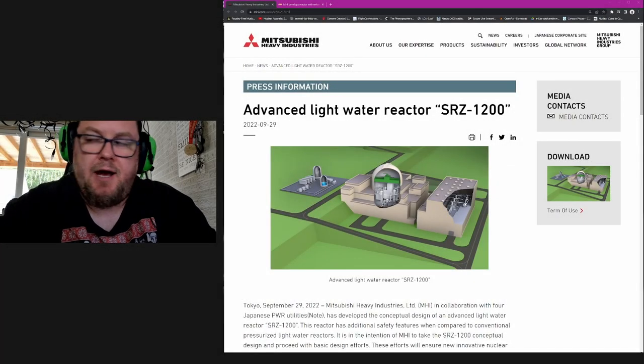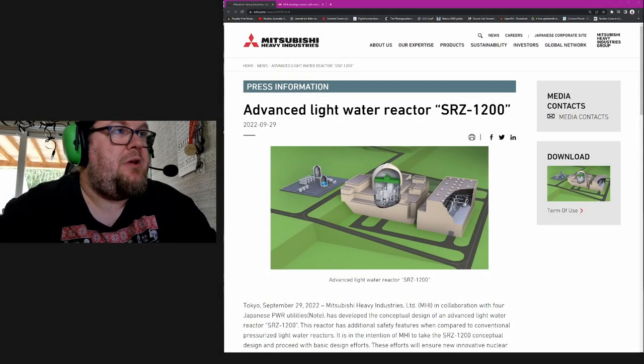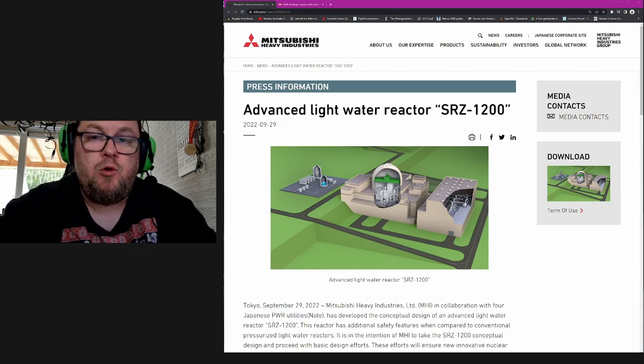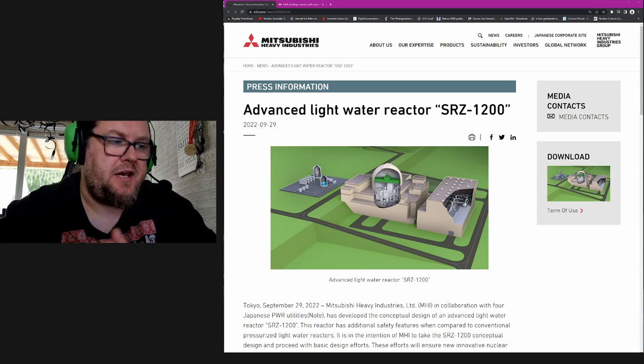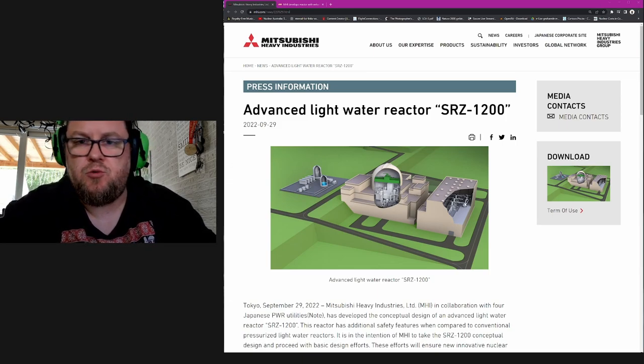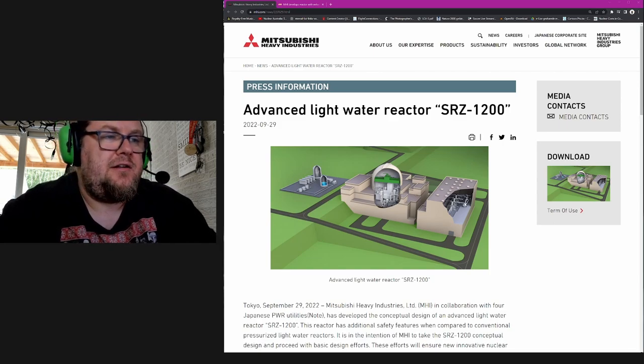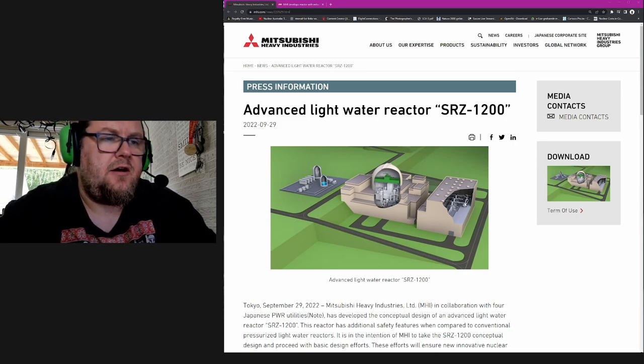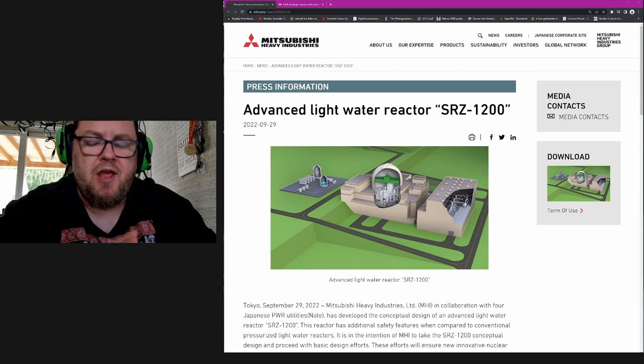Hello everybody. Mitsubishi Heavy Industries is designing a new nuclear power plant as we speak. They just announced it a week or two ago on September 29th, and there's something that I want to share with you about this design that I think is important.